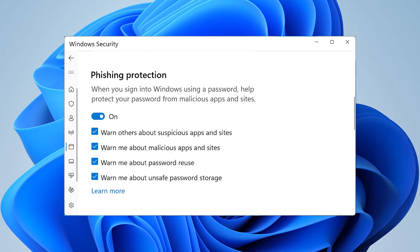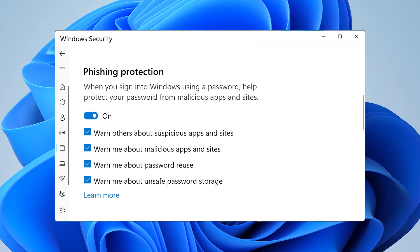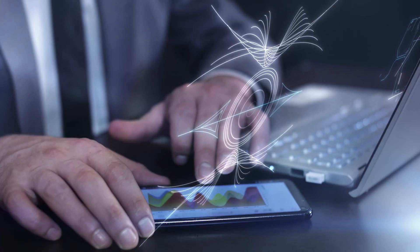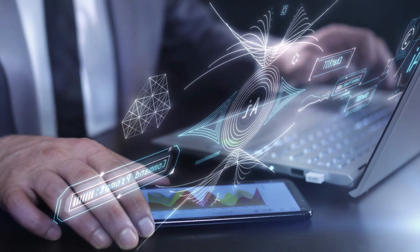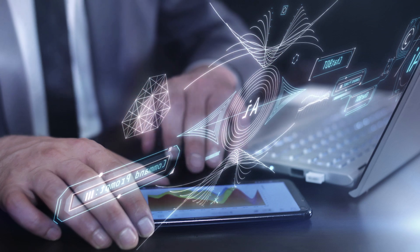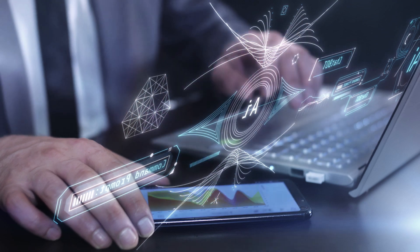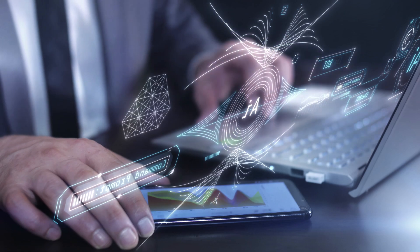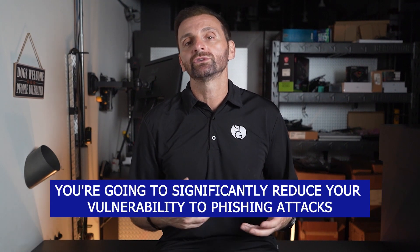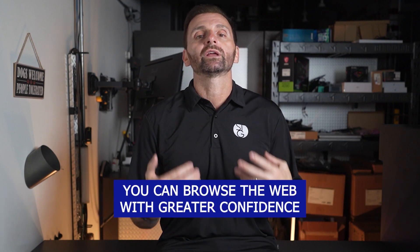Microsoft's improvements to Windows 11 phishing protection are a significant step forward in safeguarding our online existence. With the integration of new AI-powered detection, a smarter Windows Defender, and their enhanced SmartScreen, you're going to feel just a bit more confident in your daily internet activities. These updates are coming at a critical time given the daily escalation in cyber threats that we're seeing. Take advantage of these features and you're going to significantly reduce your vulnerability to phishing attacks and browse the web with greater confidence.